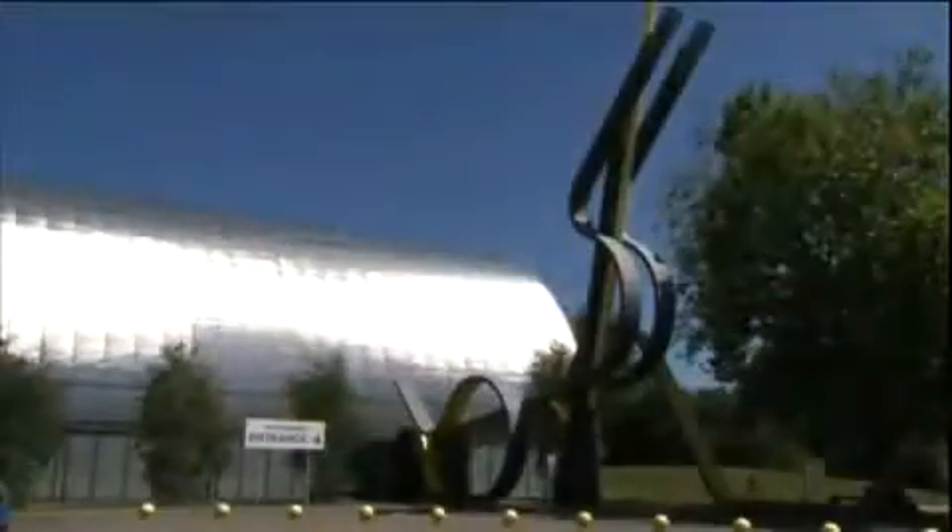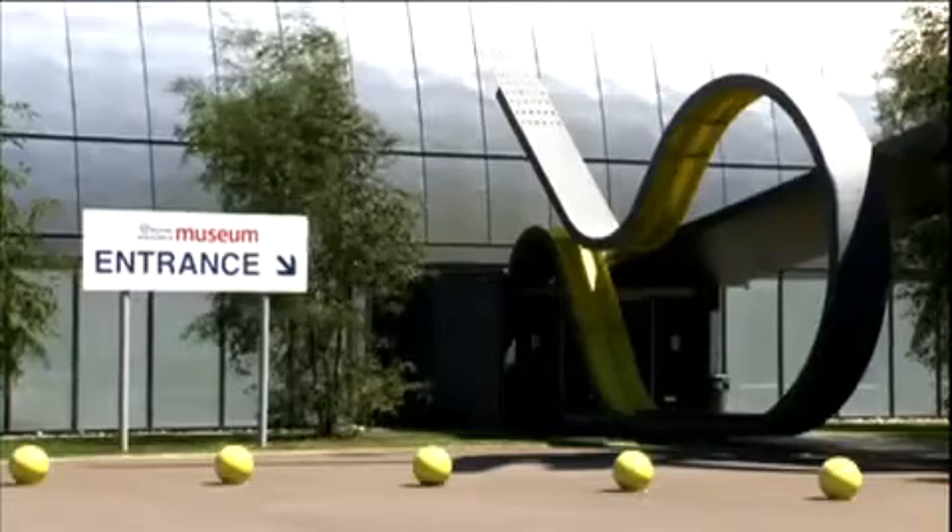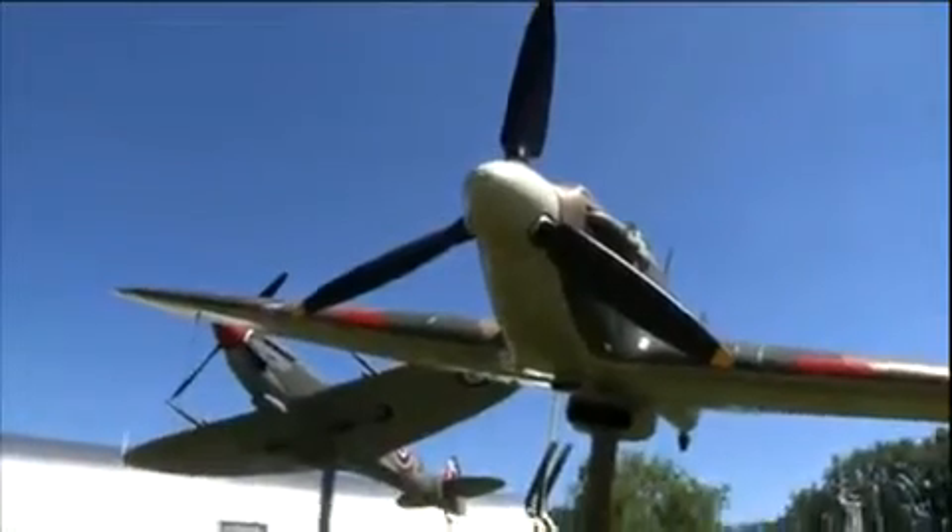The RAF Museum, located just half an hour north of central London, is a day out everyone will enjoy.